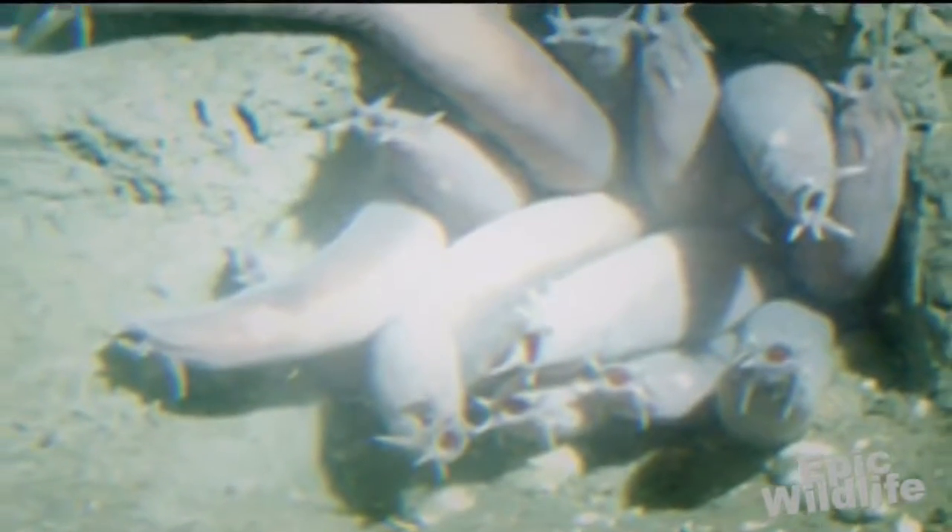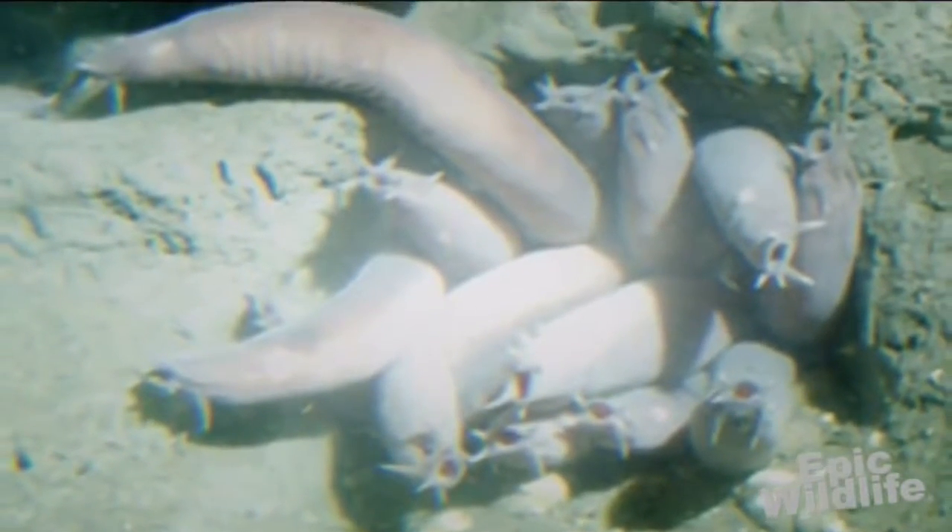They average about 19 inches in length, with one of the larger species known as Eptatretus goliath coming in at a whopping 4 feet and 2 inches. They look like eels, with an elongated body and paddle-like tails, and can be pink or blue depending upon the species.